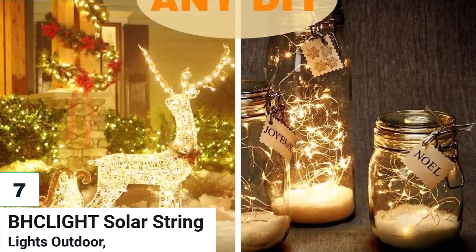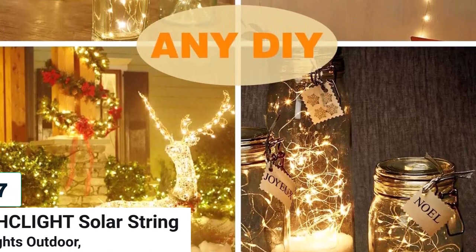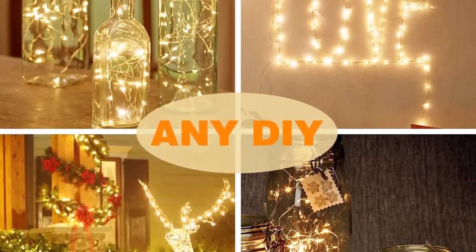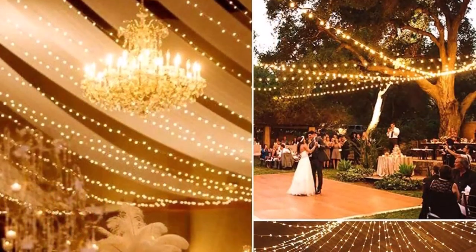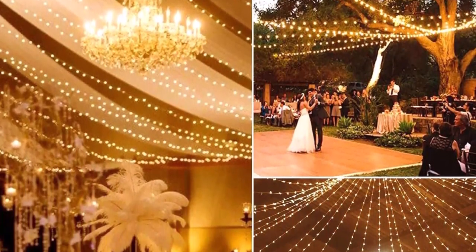Number 7: Klyte Solar String Lights Outdoor. The Klyte Solar String Lights are a great way to decorate your outdoor space for any occasion. With two packs of 80-feet, 200 LED warm white lights, you can create a beautiful and cozy atmosphere. The lights are solar-powered, so there's no need for electricity, and they are waterproof, making them perfect for any weather.